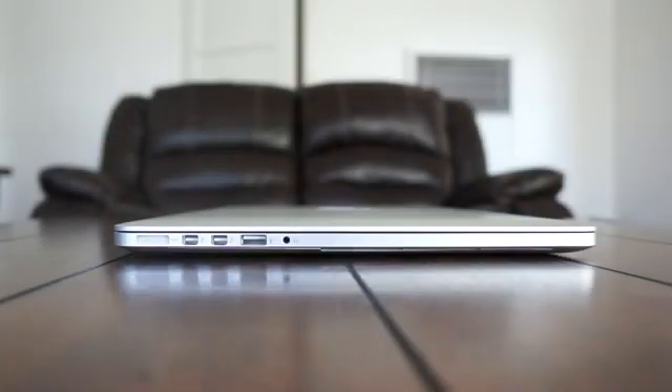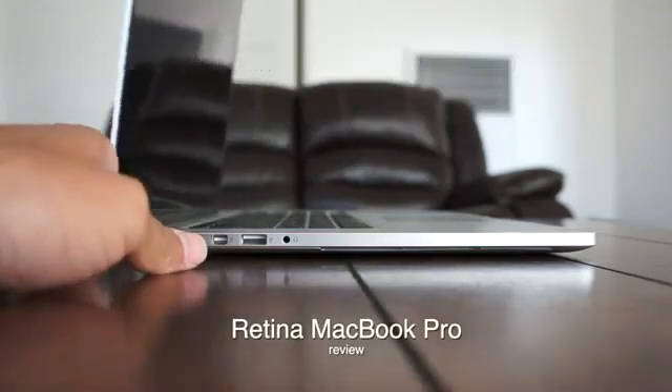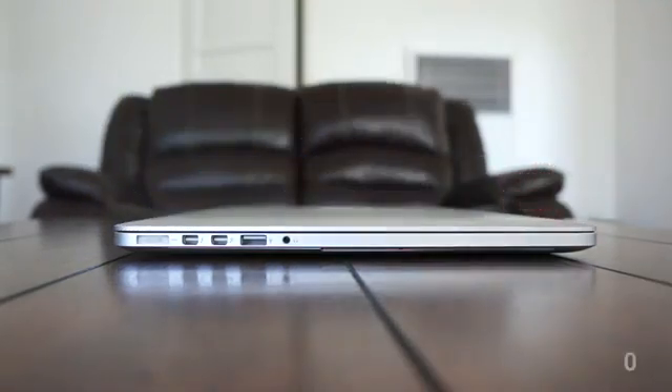What's going on guys, it's BlackFriends and I'm back with my complete video review of the Retina Display MacBook Pro. I'm gonna go ahead and give you guys my thorough opinions, my thoughts, and my overall verdict of this laptop beginning right now. Let's go ahead and jump in.